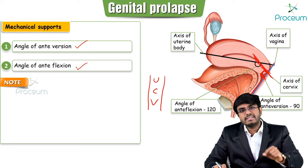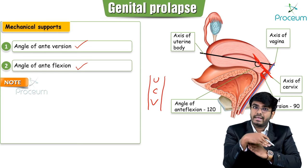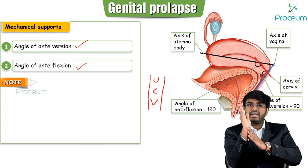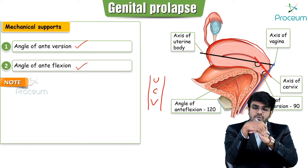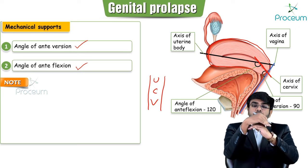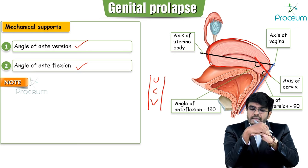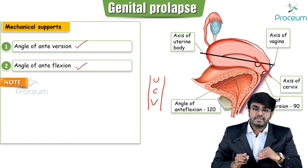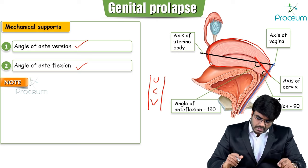The angle of anteversion doesn't allow the uterus to undergo prolapse. But if anteversion is lost and the uterus becomes retroverted, it can easily undergo prolapse. So retroversion of the uterus can lead to prolapse — very important MCQ.